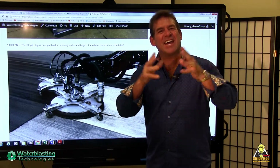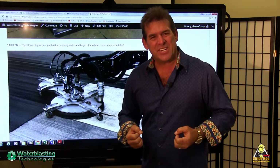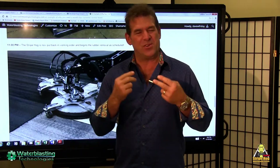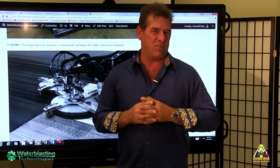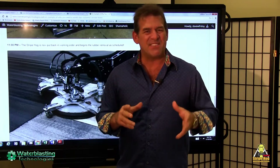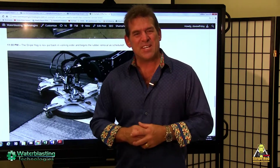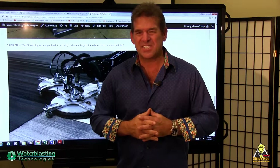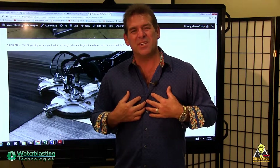We have over nine languages supported here. We support machines in over 50 countries, and we're here 24/7. Our commitment is to answer the phone within 10 minutes of your phone call, 24 hours a day, 7 days a week, and 365 days a year. We're here for you to make sure that you and your operation are successful, and we know that when we do that, we're also going to be successful.